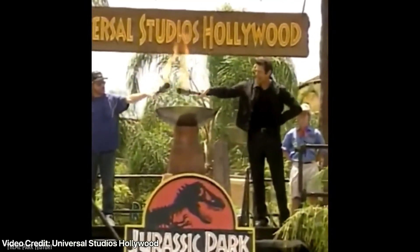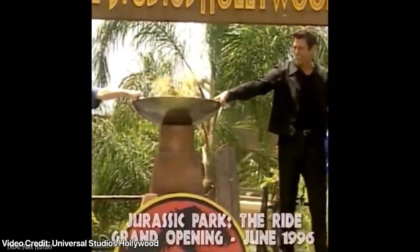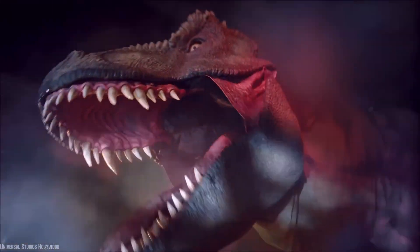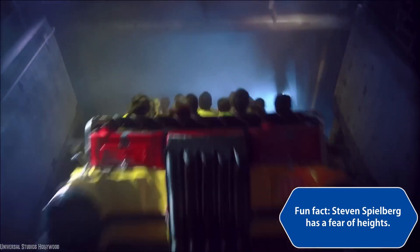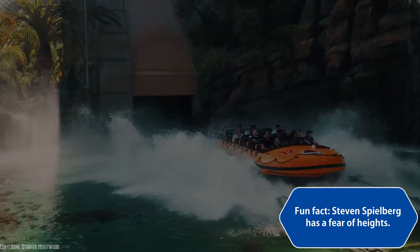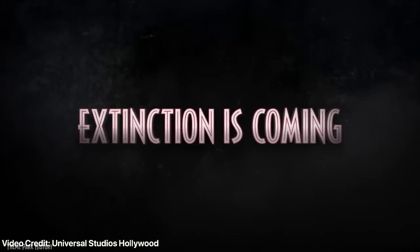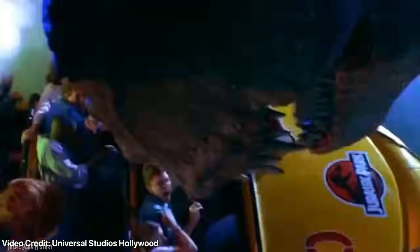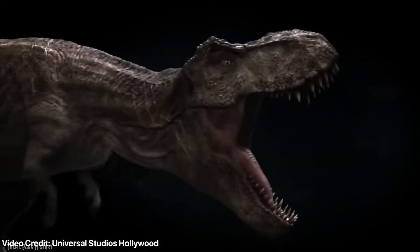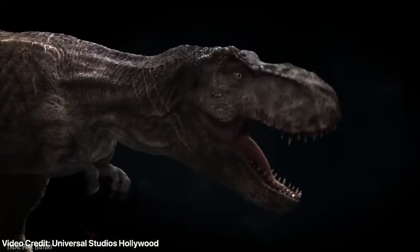In 1996, the ride opened to massive success with two-hour-plus lines, and was praised for its cutting-edge animatronics, like the 35-foot tall, 5-ton hydraulic T-Rex that jumps out at riders down the massive 84-foot drop. In 2018, the original ride was closed after minor modifications to the splashdown section, and was extensively revamped to bring in the featured dinosaurs from the Jurassic World films.